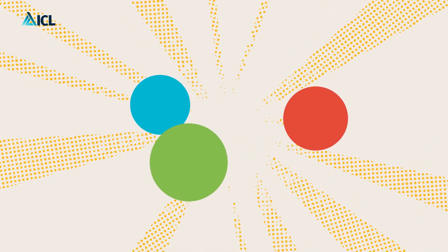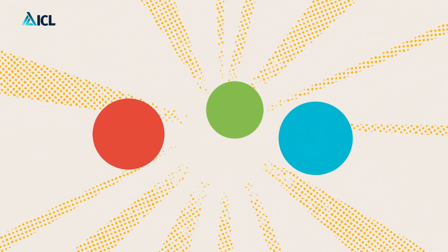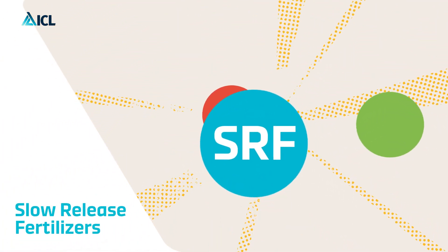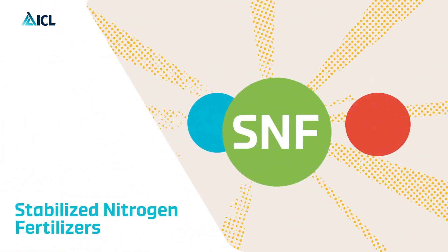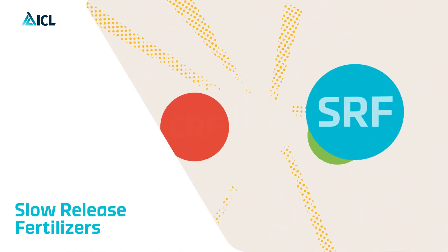Luckily, there are three types of enhanced efficiency fertilizers that can reduce this nutrient loss: slow release fertilizers, stabilized nitrogen fertilizers, and controlled release fertilizers. Let's dive into each one of them.